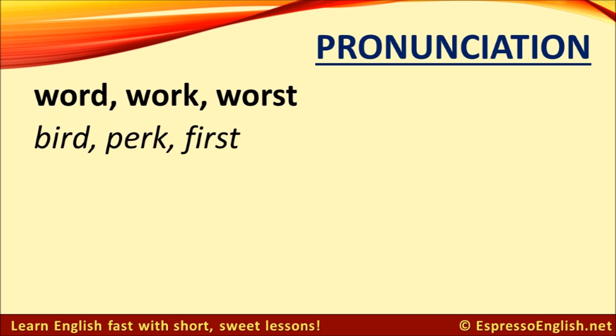This 'ur' sound is also present in the words 'word,' 'work,' and 'worst.' Don't pronounce the O like an O — don't say 'ward' or something like that. If it's difficult, try closing your eyes and repeating after me: 'word' rhymes with 'bird,' 'work' rhymes with 'perk,' and 'worst' rhymes with 'first.'